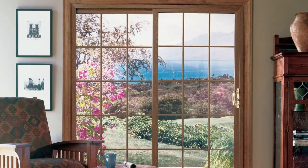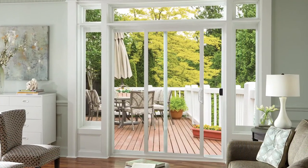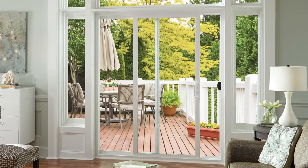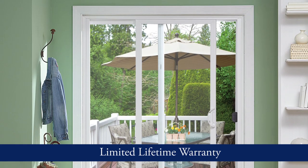Whenever sliding patio doors are needed, bring your customer our industry leading selection — simple to install and engineered to deliver the quality and energy efficiency that homeowners value. And they can feel good about their purchase. All our doors are protected by a limited lifetime warranty.